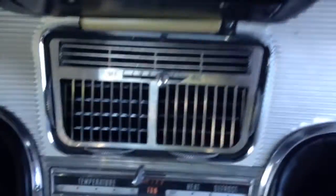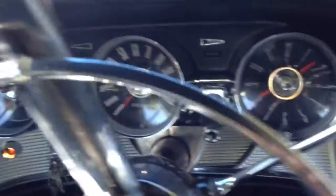The interior is all redone. Beautiful upholstery. New headliner. New dashboard. All the chrome redone. The AC vent, original radio, beautiful gauges. Power windows and they work. New carpet.